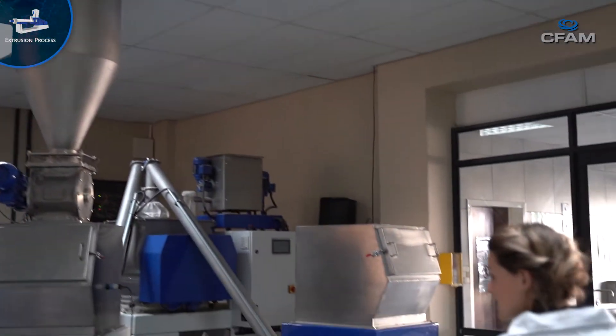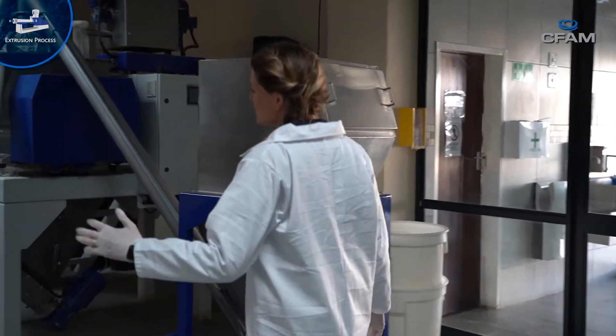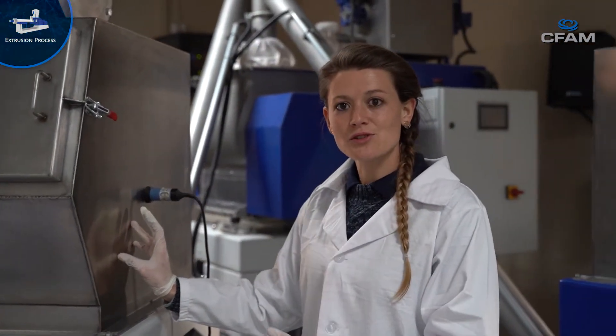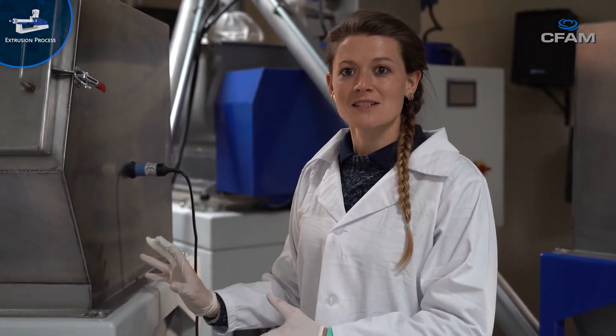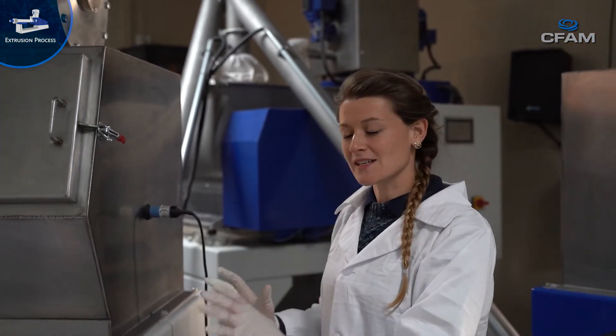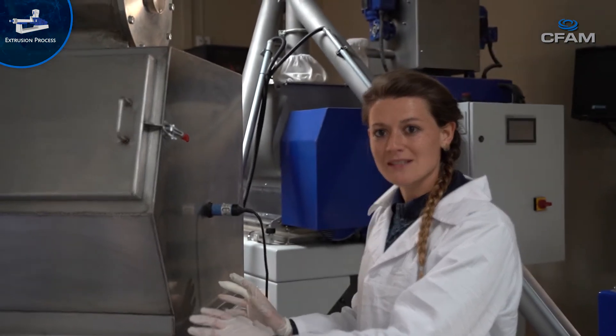When the product is milled, it goes into the bin. At this phase, we have extruded cooked maize. So we went from the farmer, through this whole process, and ended up here with the extruded cooked maize.